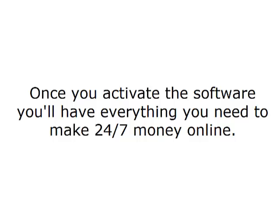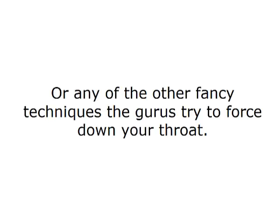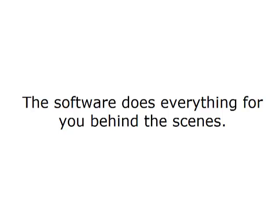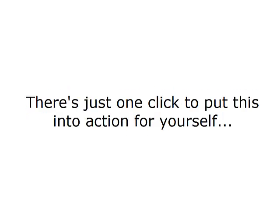It requires no experience to succeed with this push-button system. Once you activate the software, you'll have everything you need to make 24/7 money online. And you don't need to know anything about blogs, pay-per-click, article marketing, CPV marketing, Facebook marketing, or any of the other fancy techniques the gurus try to force down your throat. The software does everything for you behind the scenes. This push-button software takes less than three minutes to set up — there's just one click to put this into action for yourself.